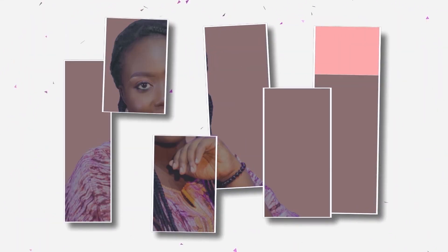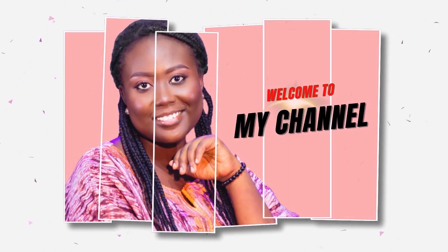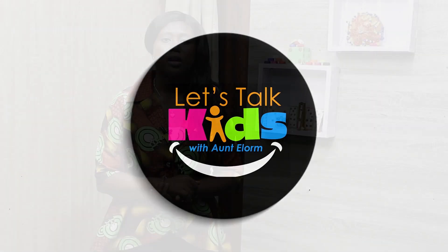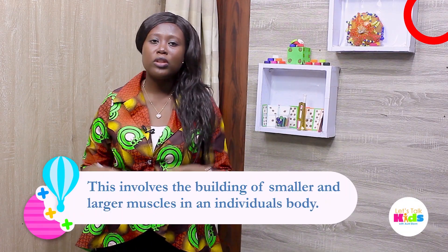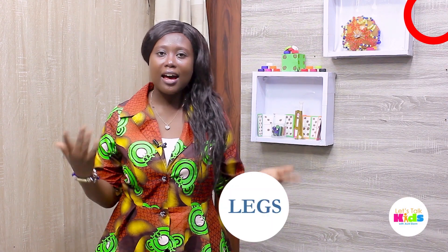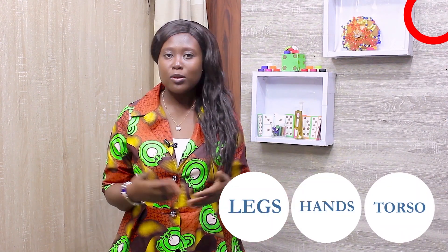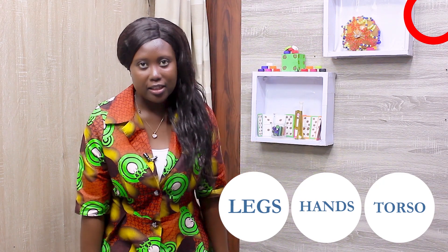Fine and gross motor skills development involves the building of the smaller and larger muscles in an individual's body. Every physical activity is important from infancy through to early childhood and adulthood. Our gross and large muscles are our hands, our legs, and our torso — our torso being from our neck down to our groin or our thighs.